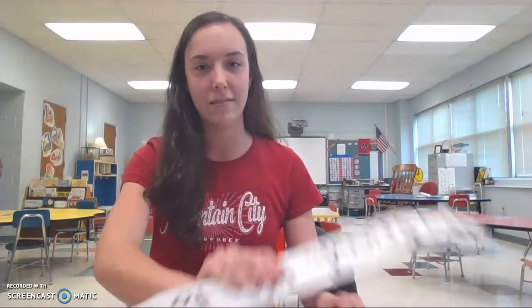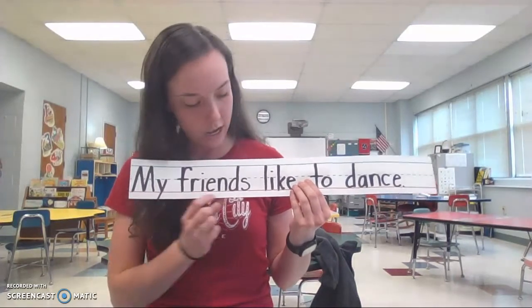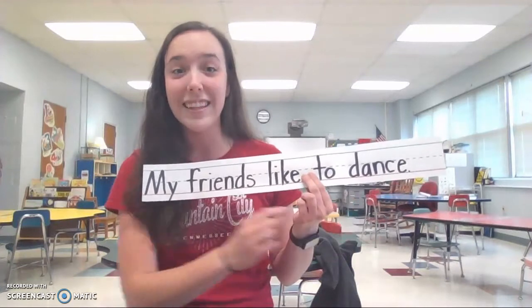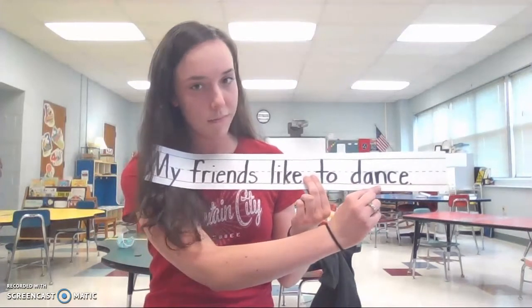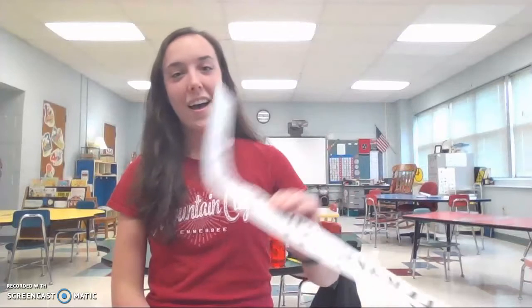Let's do another sentence. All right. My friends like to dance. Let's count the words. One, two, three, four, five. How many words was that? Right. Five words. Thank you all for counting with us today. Hope you have a great day. Bye. Bye.